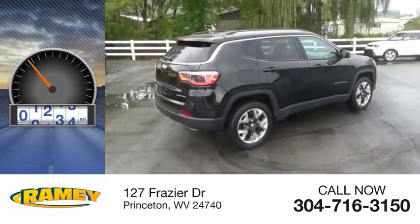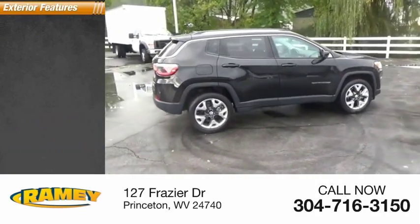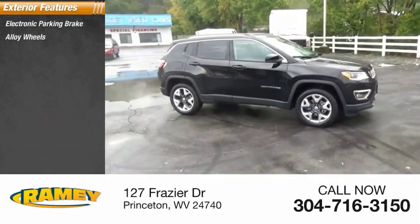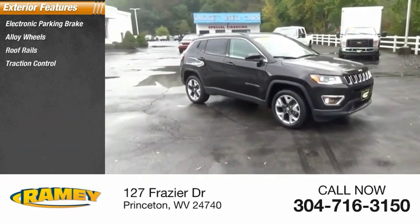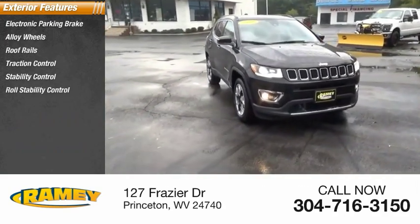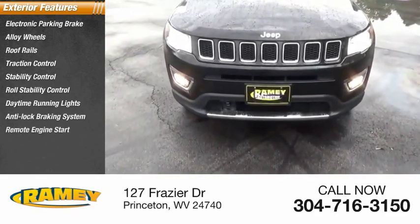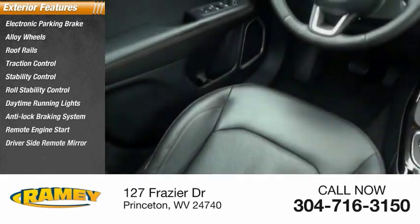This vehicle has less than 20,000 miles. Here are some of this vehicle's great options: electronic parking brake, alloy wheels, roof rails, traction control, stability control, roll stability control, daytime running lights, anti-lock braking system, remote engine start, driver's side remote mirror.